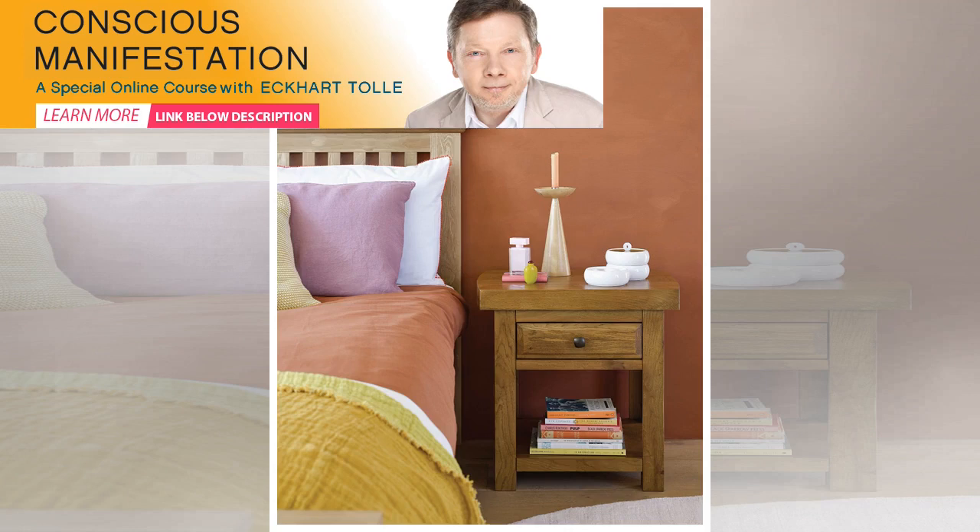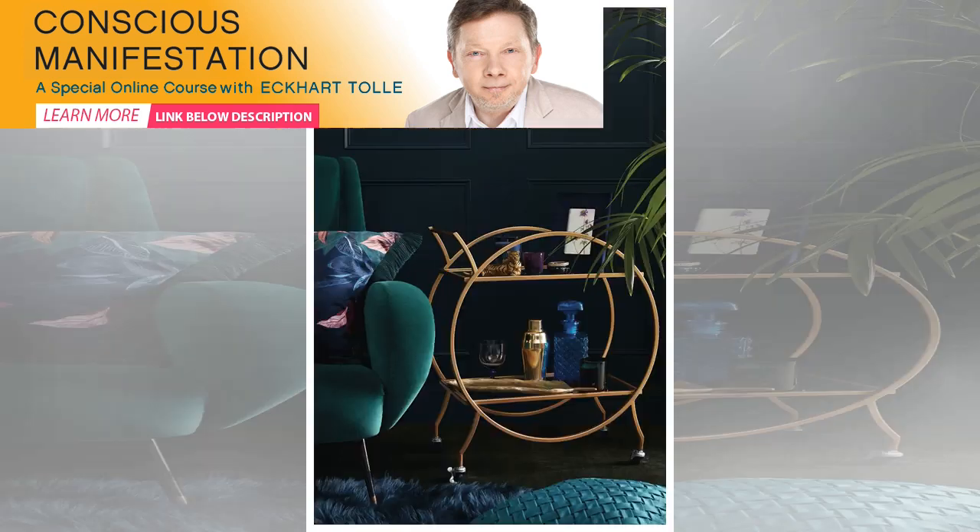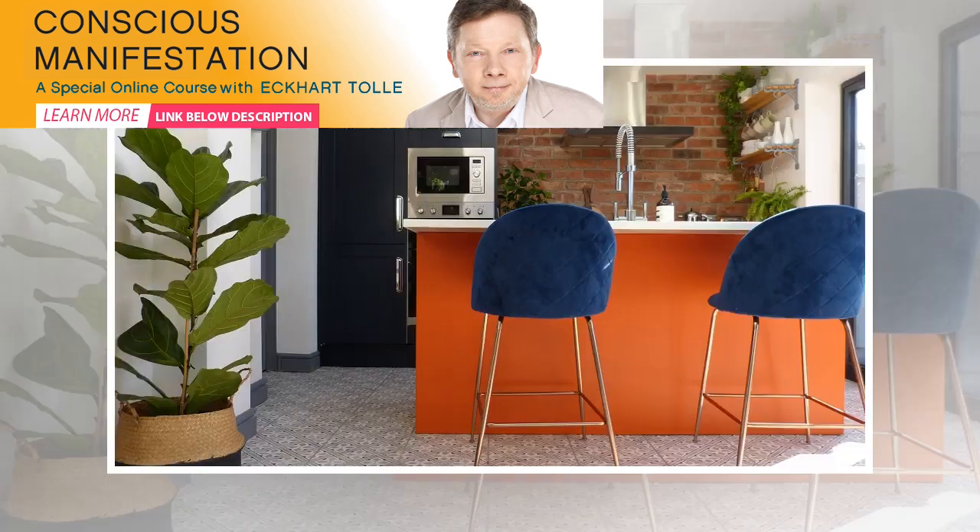The soft pink shade is particularly versatile and, thanks to its muted properties, is a great way of adding a splash of color if you don't want to go for anything overly daring or bright. Teamed with a gray, the feminine color is paired back and will instantly add warmth to a gray backdrop, which can otherwise feel cold and uninviting, particularly during the darker months.